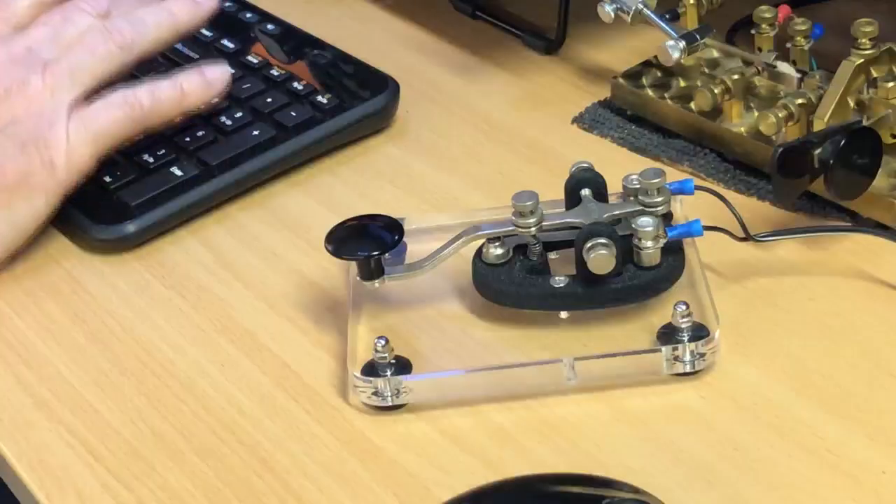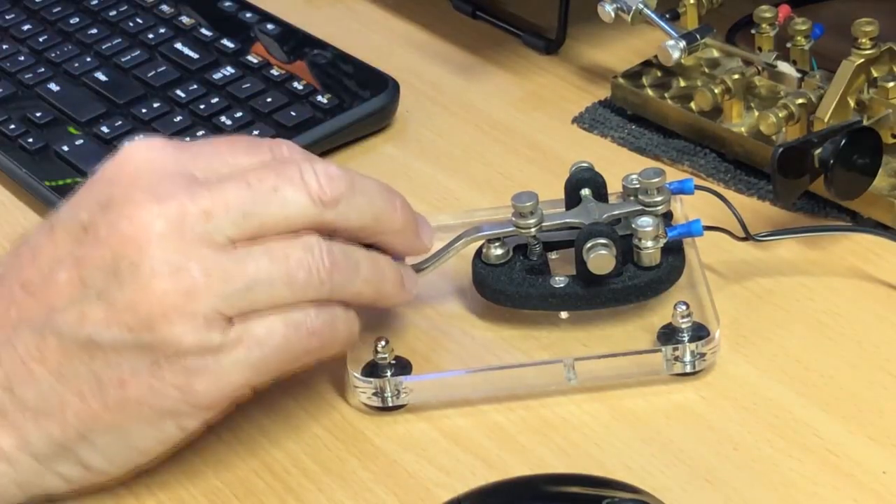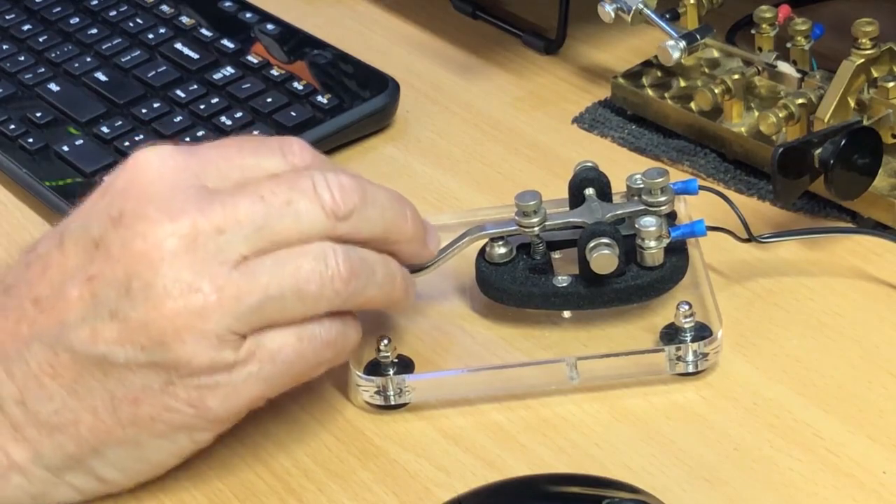There are some other practical applications besides just fun. During emergencies, when it might be hard to make a radio contact using a different mode, Morse code really shines. It's not quite as fast as using the internet, but it's not always about speed. And it's pretty cool.